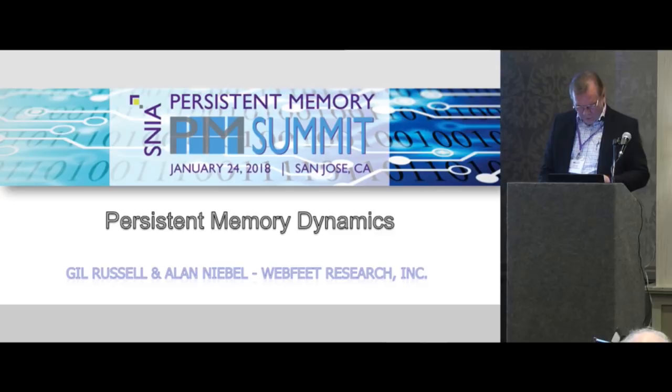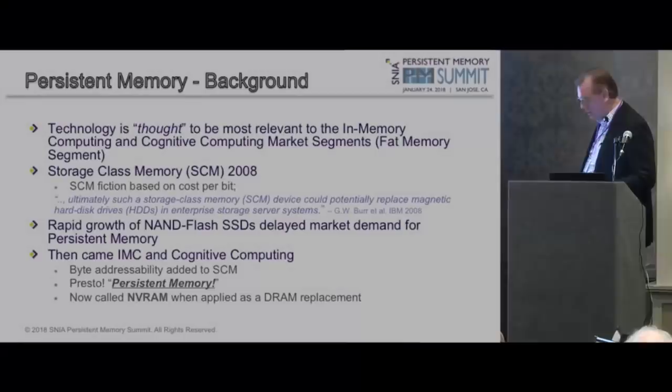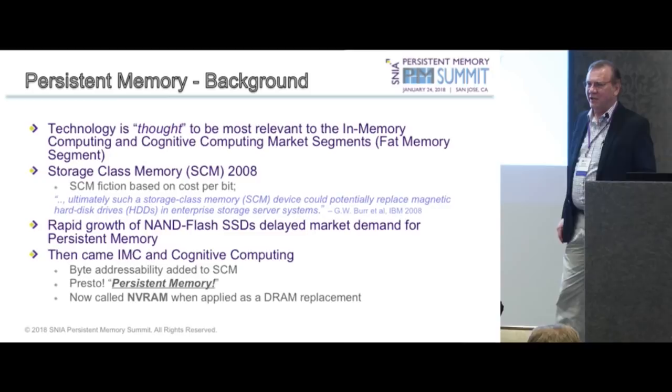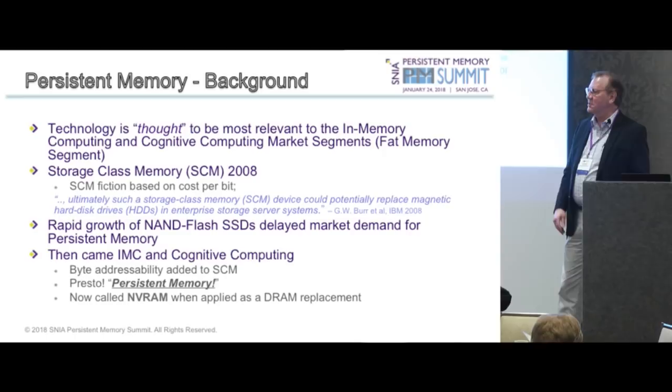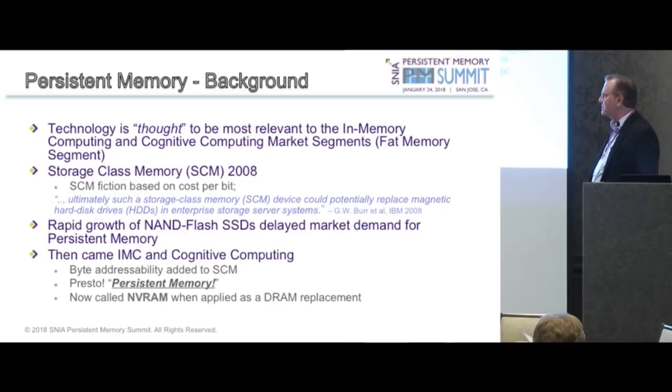Looking at the market with a clean sweep, if you take a completely plain view of persistent memory, you'd come to a logical conclusion. We go back and look at storage class memory — the original goal was replacing hard disk drives. Then the rapid growth of NAND flash led to IOP mania and big data. Then came in-memory compute and cognitive analytics, requiring serious investment in memory capacity.